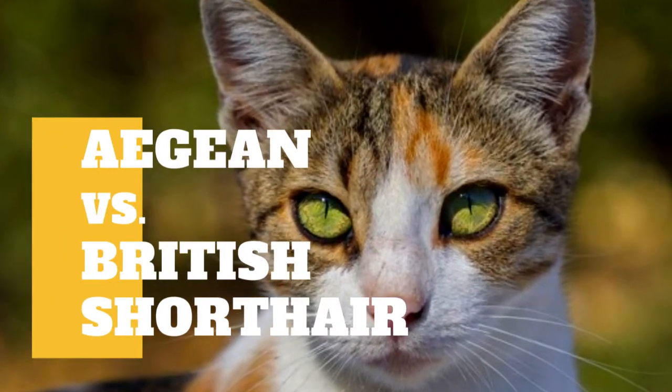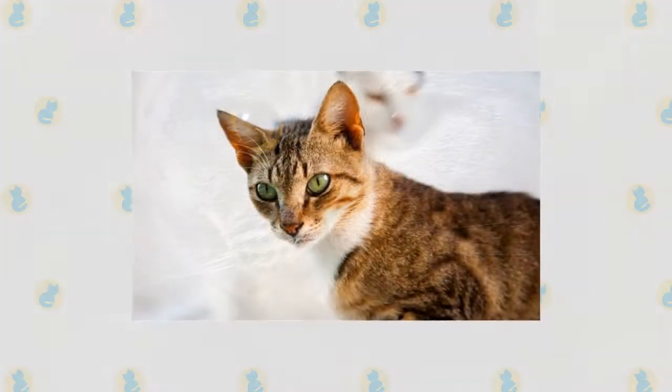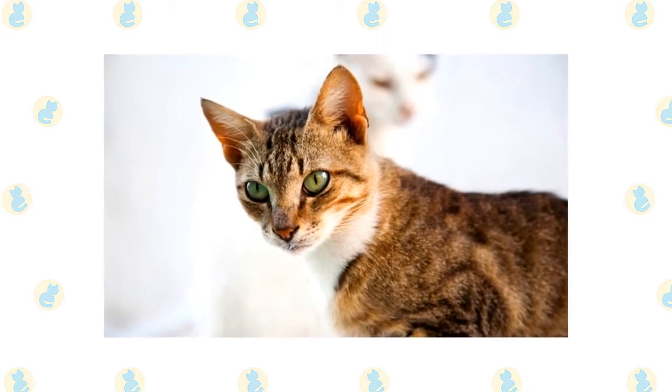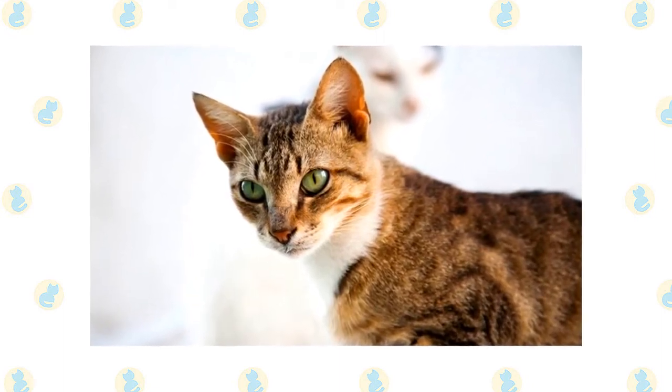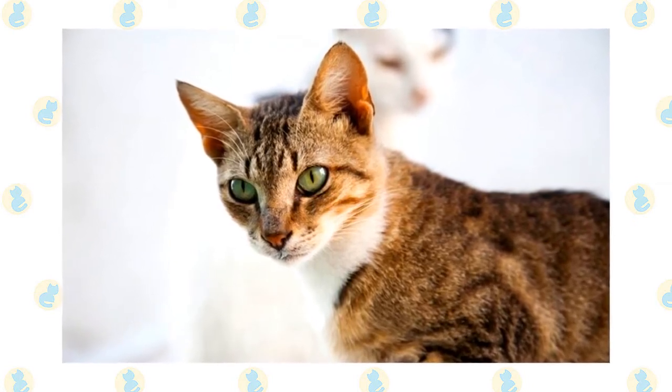Aegean Cat vs. British Shorthair Cat: what are the differences between these two cat breeds? The Aegean is a natural cat breed, which means they developed without the need for human intervention. Fans of the breed recognize these felines as smart, energetic, and friendly companions.